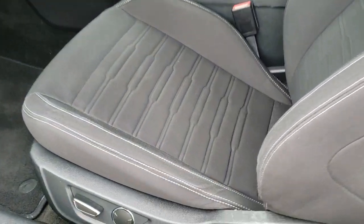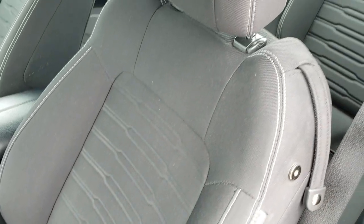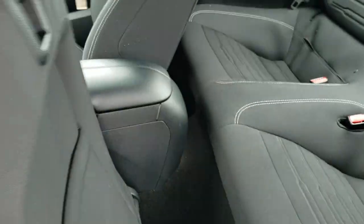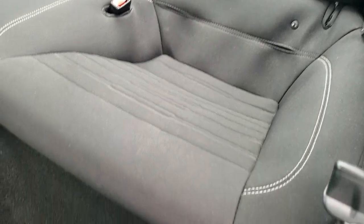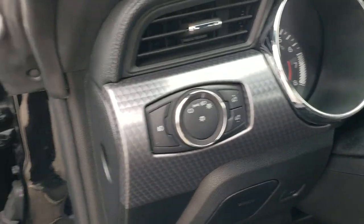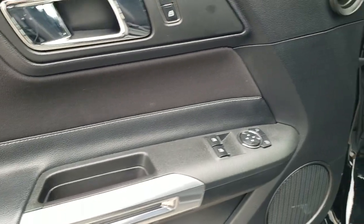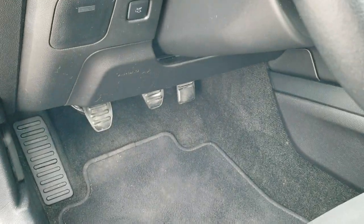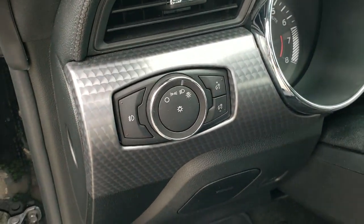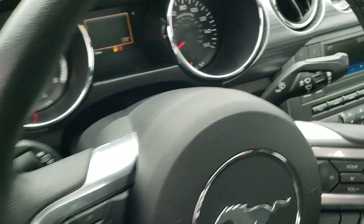Inside, the GT Package gives you the black cloth interior — there are no rips, no tears on the seats, very nice condition. The back seats are just as clean as the front seats, no rips or tears back there. It does come with the latch child safety system. It has auto headlamps, power windows, power locks, and power mirrors. Factory floor mats throughout. You get the bright pedals and this really cool machine-finished dash trim.